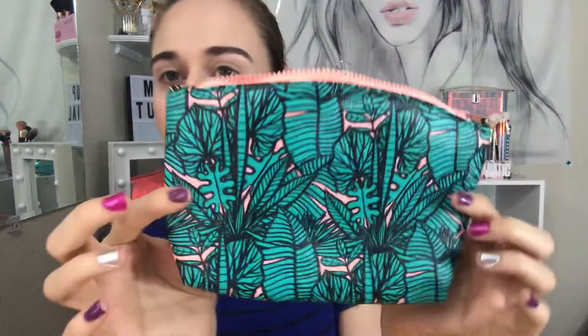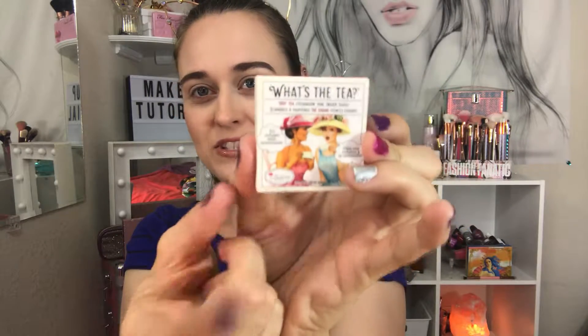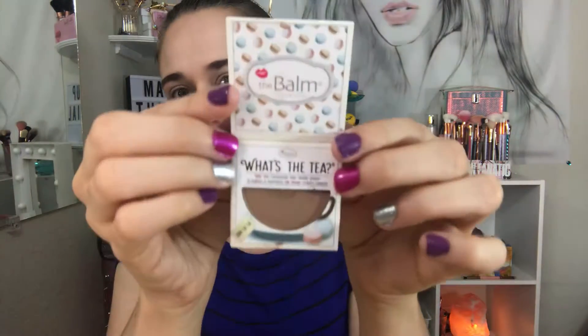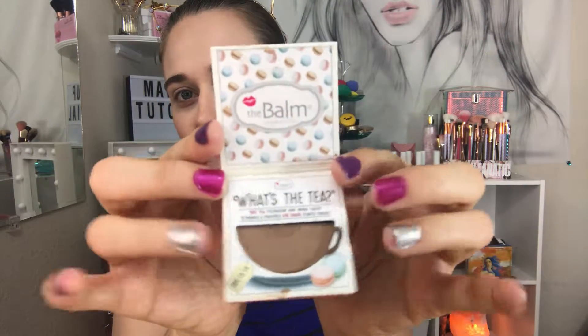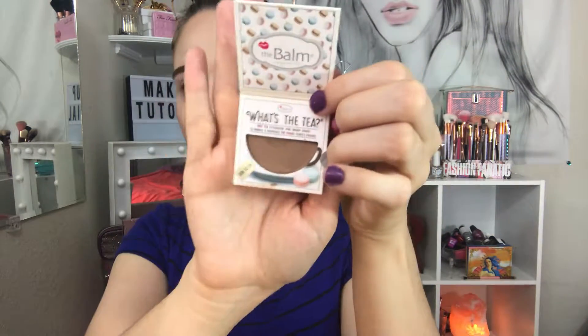The first item is 'What's the Tea' — I see this a lot on YouTube — by the Bomb. I get quite a few products from ipsy from the Bomb. It comes with a little tea cup, and then there's the eyeshadow right here called 'La La' — you can see that right here.